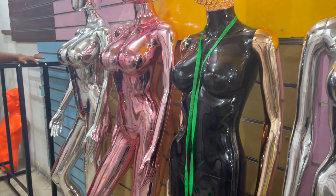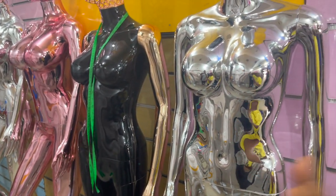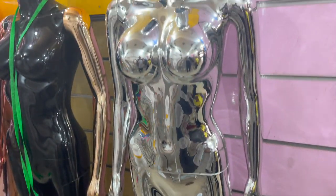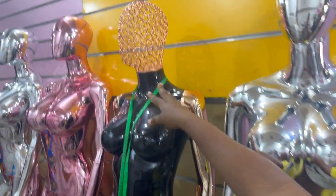I also want to show you this section for display. If you want to display your clothes, they have different baby mannequins and mannequin stands that stand in different shapes and different ways. They are very good for display. Look at this head on this mannequin — this is so lovely!